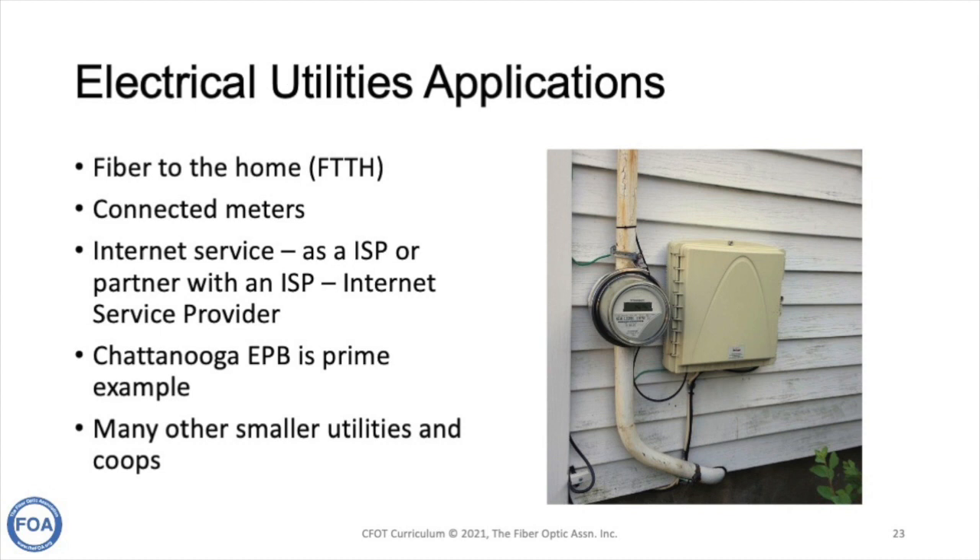Chattanooga's EPB was able to use their fiber for grid management, offer internet service, and the city — touting the capability of EPB's fiber to the home system — was able to attract a major industrial company to move into the area, turning a quiet little city into a technology-focused marketplace.